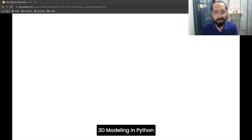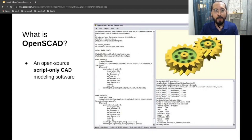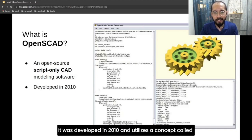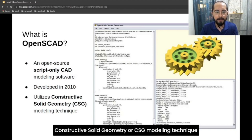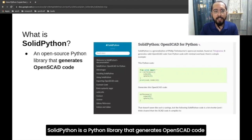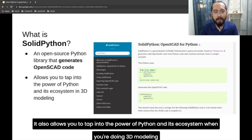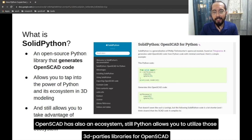So what is OpenSCAD? OpenSCAD is an open-source script-only CAD modeling software. It was developed back in 2010, and it utilizes this concept called Constructive Solid Geometry, or CSG modeling technique. And this is SolidPython — an open-source Python library that generates OpenSCAD code. It allows you to tap into the power of Python and its ecosystem when you're doing 3D modeling. And since OpenSCAD has a vast ecosystem of its own, SolidPython still allows you to utilize those third-party libraries for OpenSCAD.